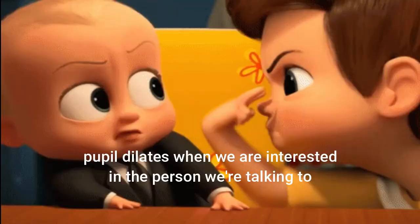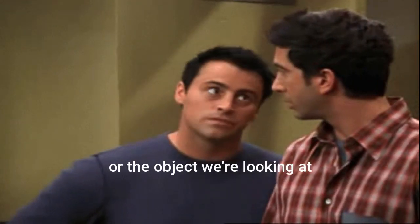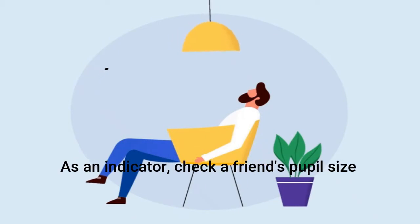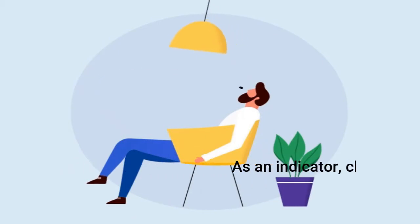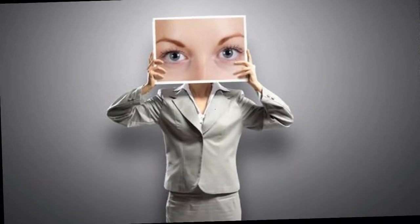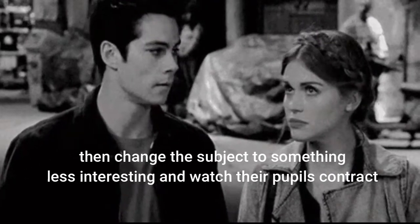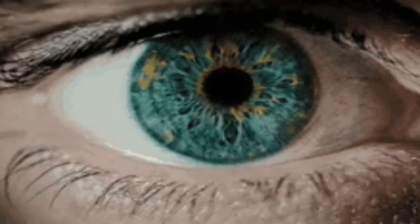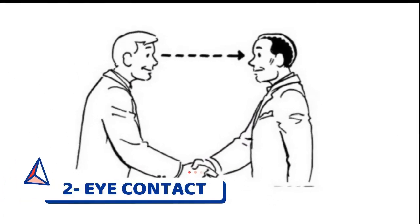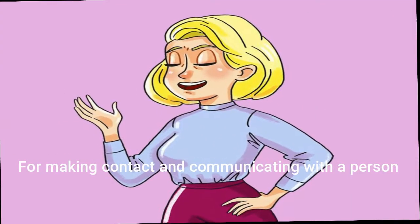A pupil dilates when we are interested in the person we are talking to or the object we are looking at. As an indicator, check a friend's pupil size when you're talking to them about something interesting, then change the subject to something less interesting and watch their pupils contract.